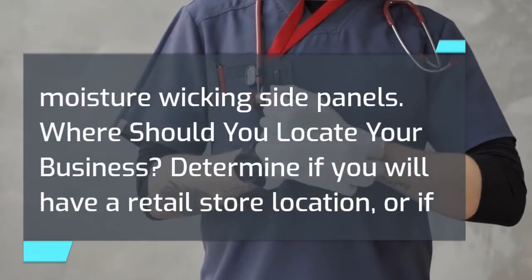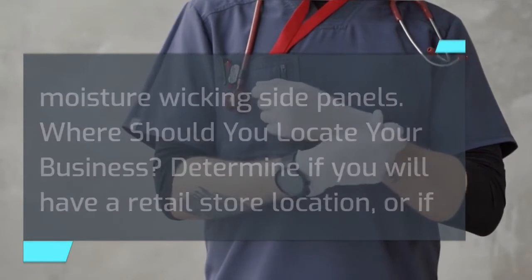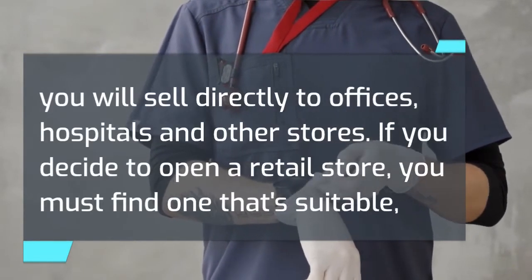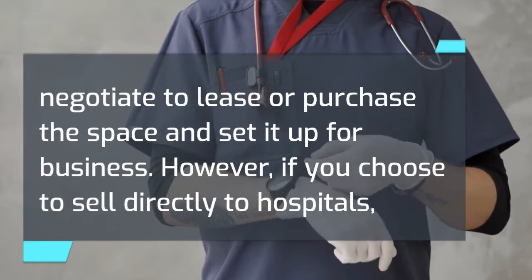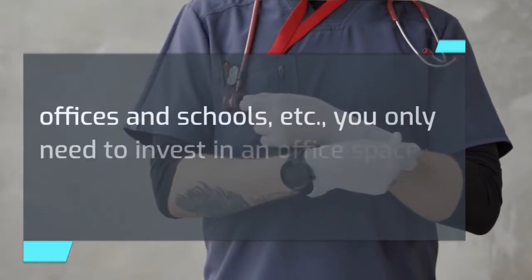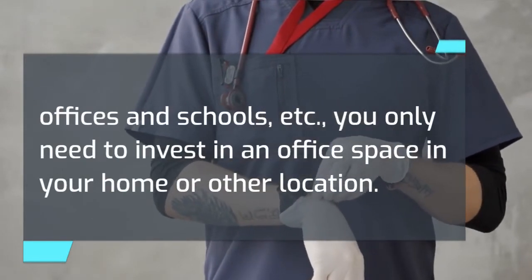Where should you locate your business? Determine if you will have a retail store location, or if you will sell directly to offices, hospitals, and other stores. If you decide to open a retail store, you must find one that's suitable, negotiate to lease or purchase the space, and set it up for business. However, if you choose to sell directly to hospitals, offices, and schools, you only need to invest in an office space in your home or other location.